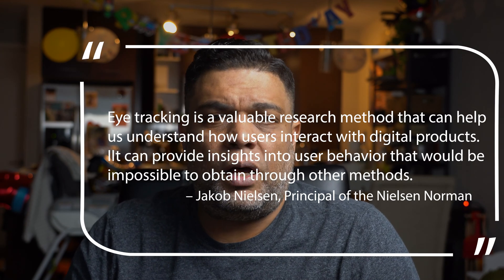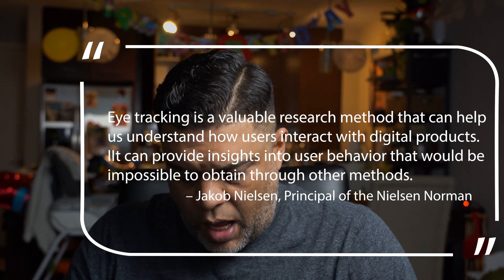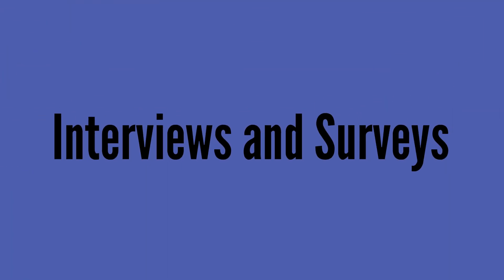Eye-tracking is a valuable research method that can help us understand how users interact with digital products, providing insights into user behavior that would be impossible to gain through other methods. According to renowned usability expert Jakob Nielsen of the Nielsen Norman Group, eye-tracking research does have some limitations. It can be time-consuming and expensive to set up and execute, requiring specialized equipment and trained personnel. Moreover, it can only provide data on where users are looking, not on why they are looking there. So eye-tracking data must be complemented with other methods such as user interviews and surveys to get a full understanding of user behavior.